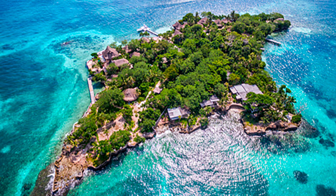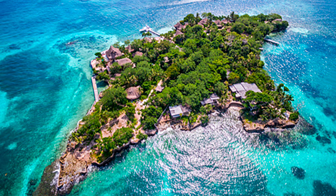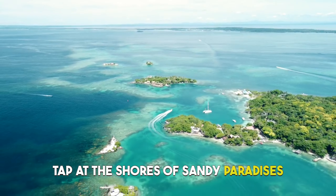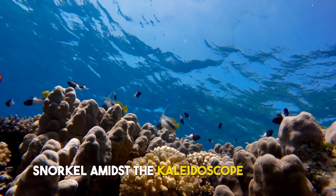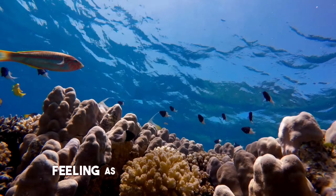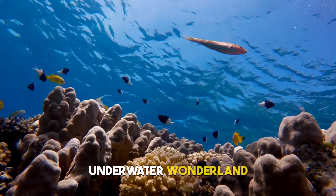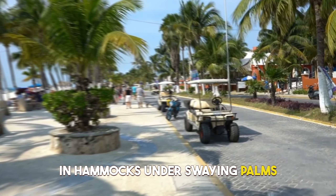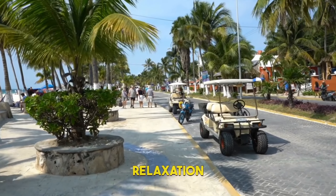10. Islas del Rosario. Surrender to the allure of the Islas del Rosario, where azure waters lap at the shores of sandy paradises. Snorkel amidst the kaleidoscope of coral and fish, feeling as though you've entered an underwater wonderland. Savor freshly caught seafood and laze in hammocks under swaying palms, indulging in the purest form of relaxation.